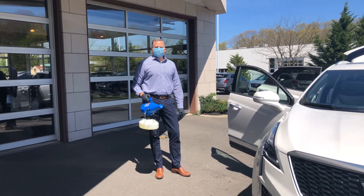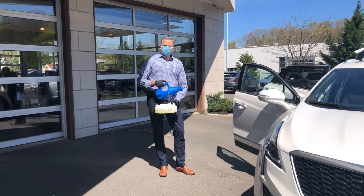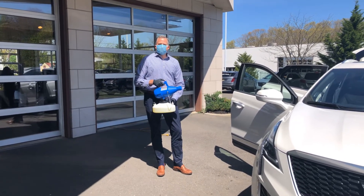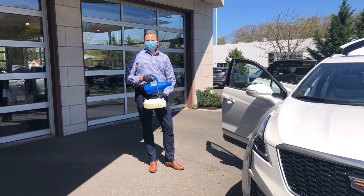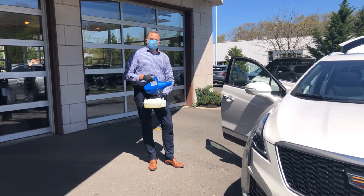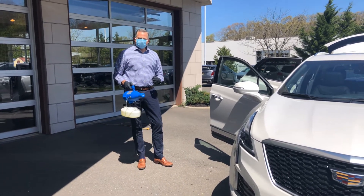Hi, just a quick video here of how we're keeping you safe at Gold Coast Cadillac. We use chlorine dioxide — there's some information about this on our page. We feel this is the best chemical to keep you safe and your vehicle sanitized. We will sanitize your vehicle every time you pick up a vehicle for purchase or bring your vehicle in for service.